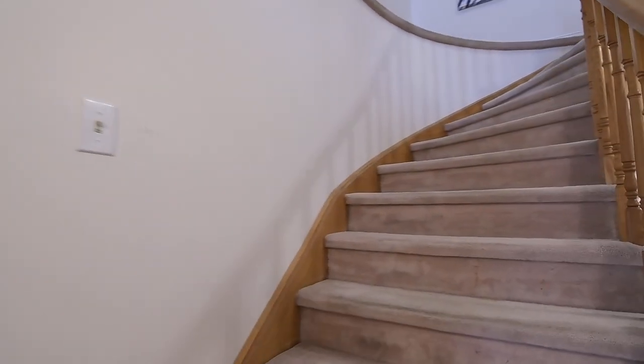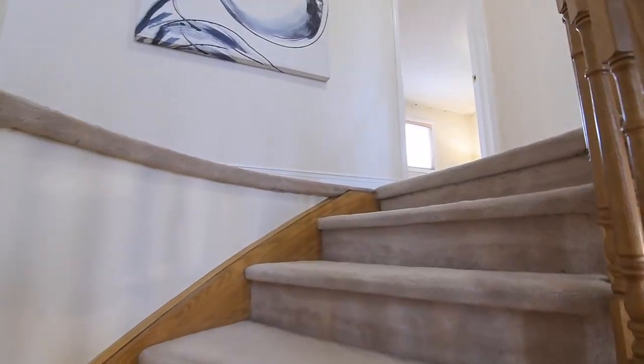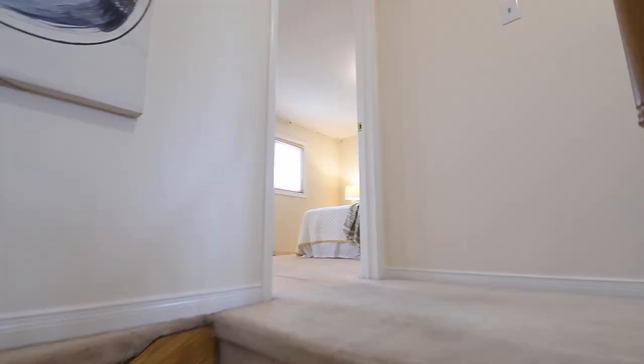To the upper level is a carpeted staircase with a hardwood railing, with this level featuring broadloom throughout, four spacious bedrooms, two washrooms, and two linen closets.